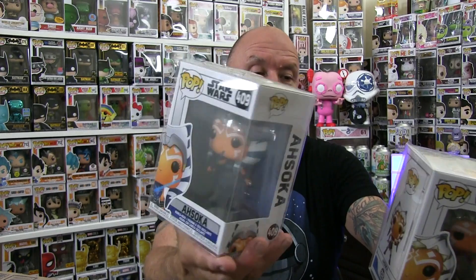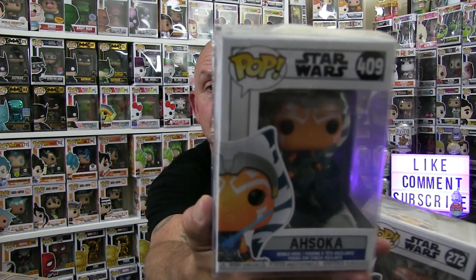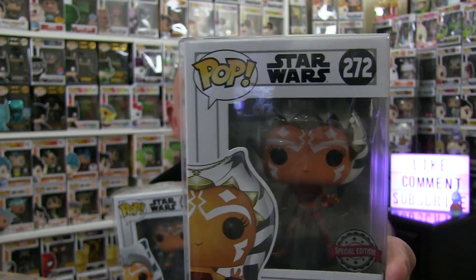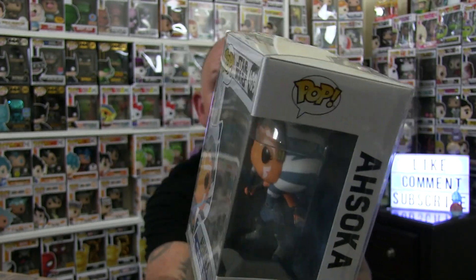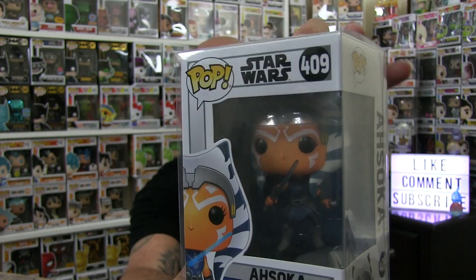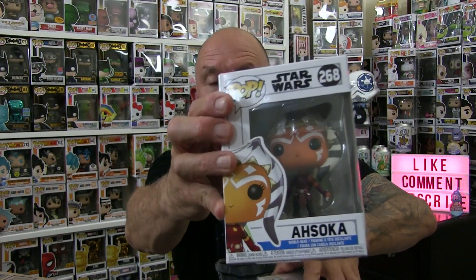There are only a few out there really. Right now I have different versions of Ahsoka — Clone Wars different versions of her. The action pose, this is a hot one right now. Number 272, number 409 — another really killer one. I have something coming up in a minute that's pretty amazing. Then I got this one. Ahsoka is such a dynamic character on the show, and now in Mandalorian she shows up all these years later, grown up. Now she's going to have her own special — her own story.